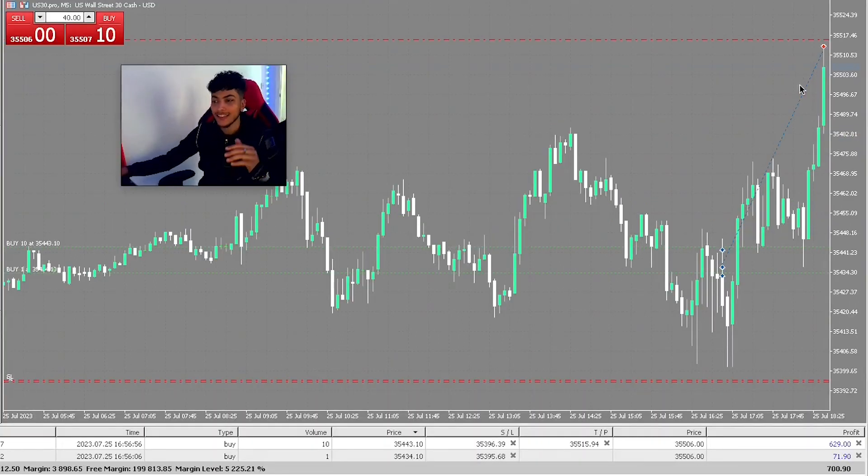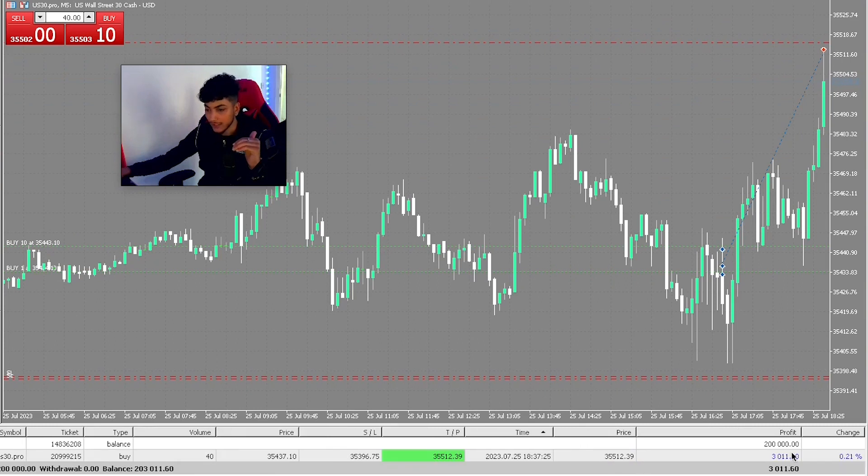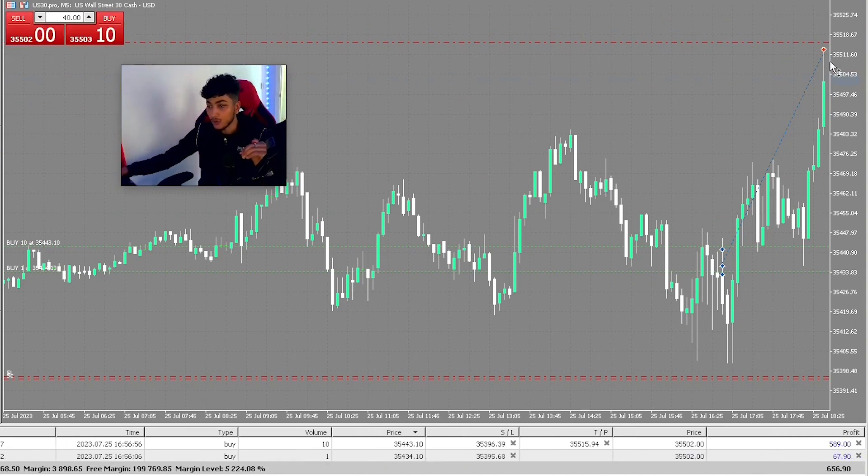We're back here on US30 and price is about to smash the take profit. I actually took out some of my other take profits - looking at the trade history, this right here was closed for a nice $3k. We're about to hit the rest. My TP was just slightly off, it should have been a little bit lower, but it is what it is. The execution was beautiful, spread is beautiful, trading conditions were on point. Now I'm just going to wait for this last target to get hit.